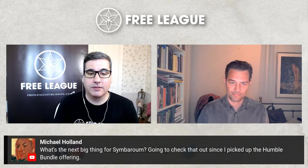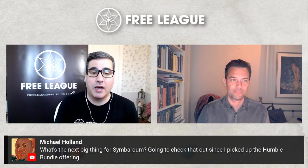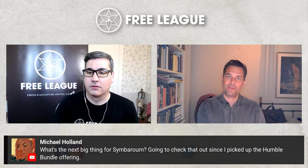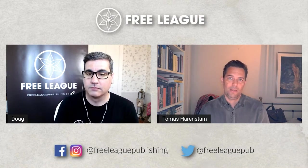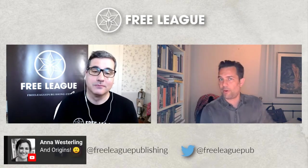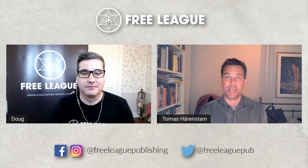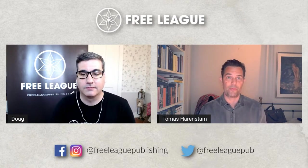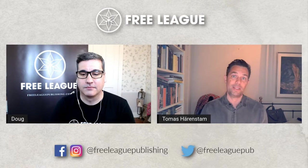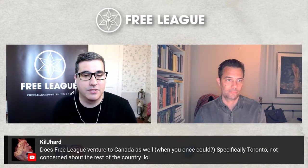Michael asks: what's the next big thing for Symbaroum? He just picked up the Humble Bundle. The big Chronicle of the Throne of Thorns campaign continues — the fifth part is on pre-order now, and there are four parts already if you're new to the game. There's also the 5e adaptation, Ruins of Symbaroum. And of course a new campaign installment is coming this summer, so lots of stuff happening for Symbaroum.